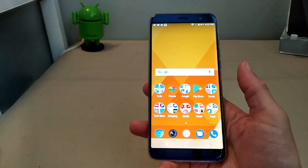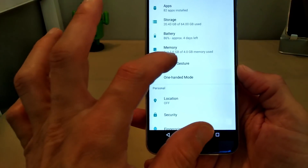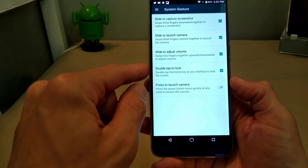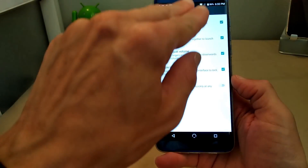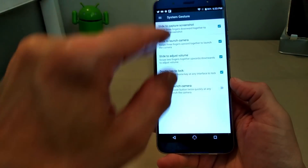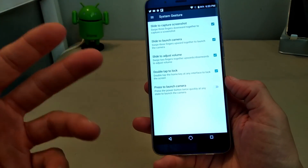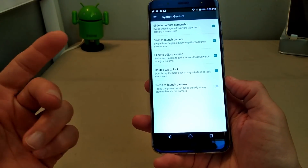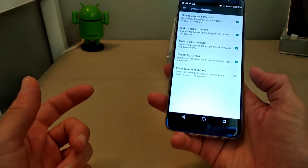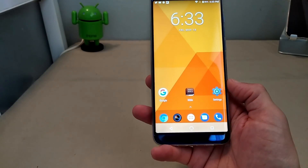In Settings, there are also system gestures: slide to capture a screenshot, slide to launch the camera, and slide to adjust volume — slide fingers up to increase volume, slide down to decrease it, pressing firmly on the screen. Double tap to lock — which I showed with the home button — and double tap the home button to launch the camera. These are gestures we've seen on many other devices, but it's good to know they're implemented here.